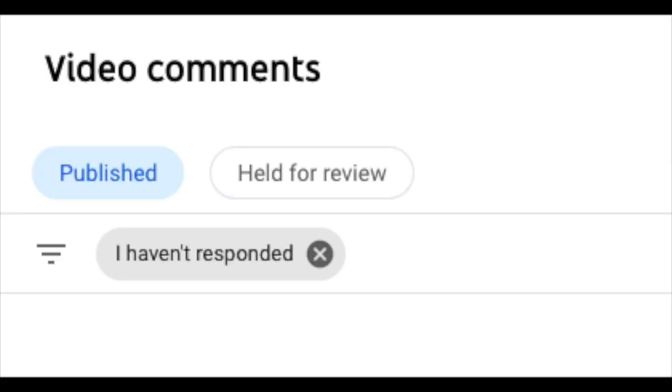On to our next update. We heard feedback from creators that within Studio Desktop, using the filter "haven't responded to" was rendering comments that you'd given hearts to, and creators considered those comments that you have actually replied to. So as a result of the feedback from the creator community, we've updated the "haven't responded to" filter to exclude those that you've hearted.